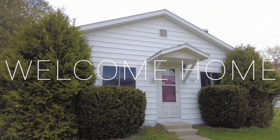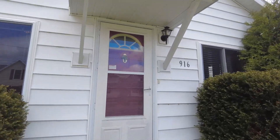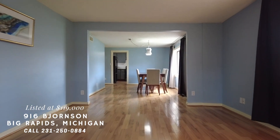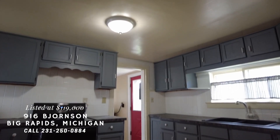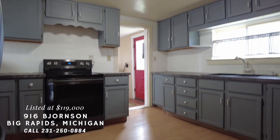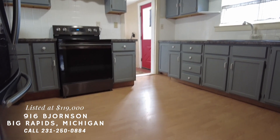Okay everybody, welcome home to 916 Bajornson, just on the outskirts of Big Rapids. I've always loved this house. It's got a great open floor plan. It's a two-bedroom, but it does have an extra bonus room that could be a great little office.